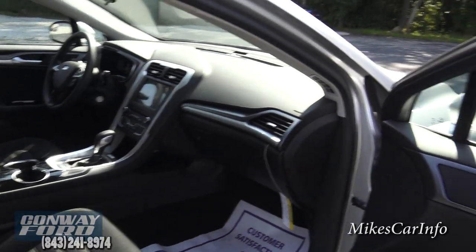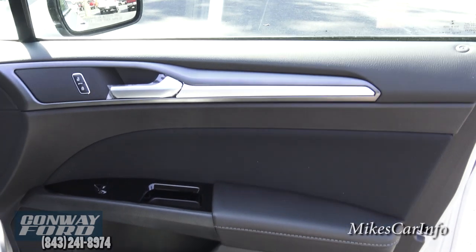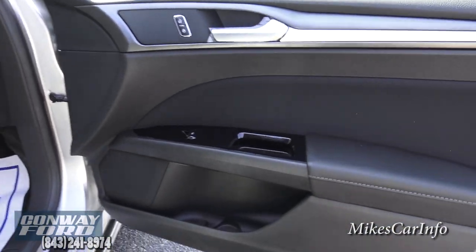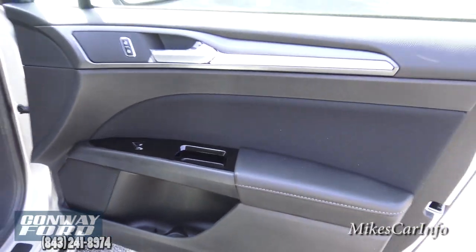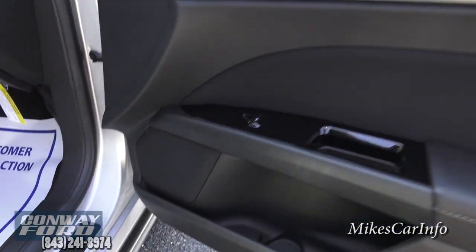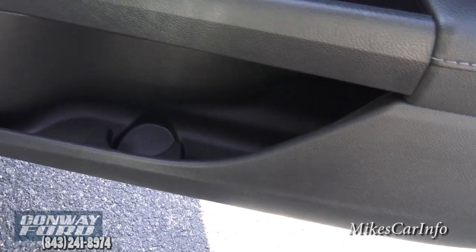Taking a look at the passenger side, it does have a black interior and everything's pretty much matte black except for this area here which is a little bit shiny. You get power door locks, power windows, a speaker in the door, plus a bottle holder and some storage space around it.